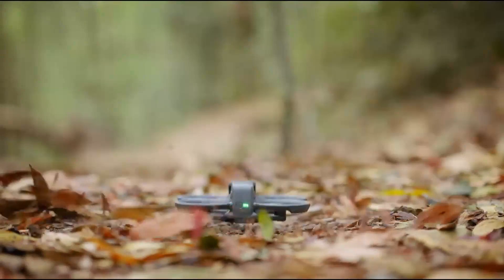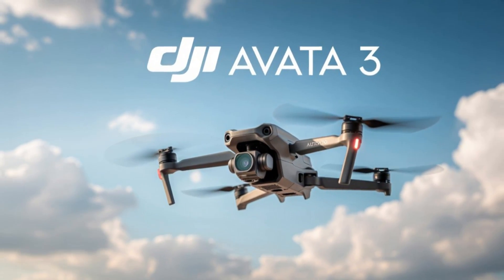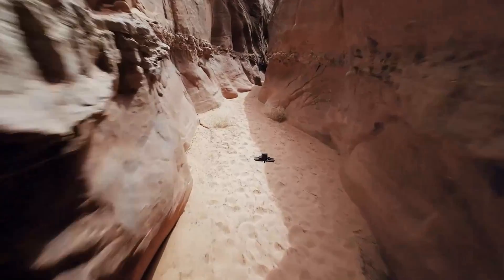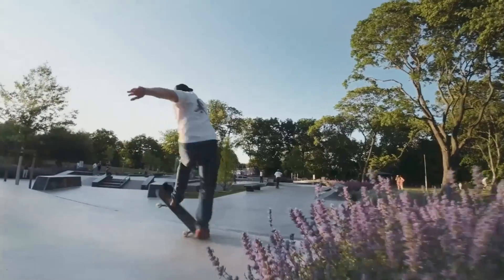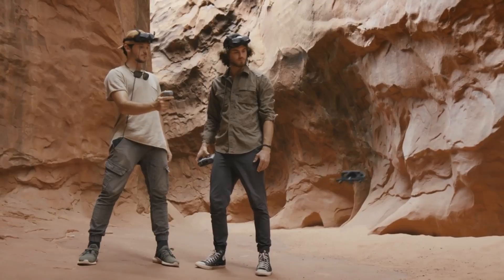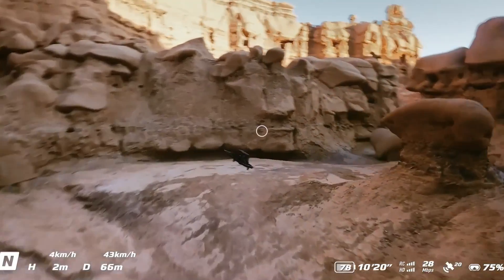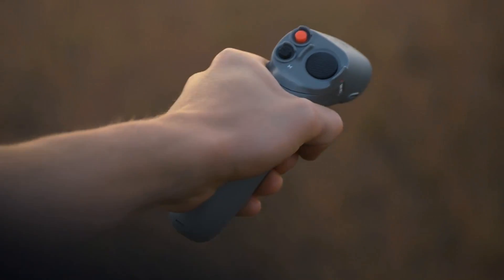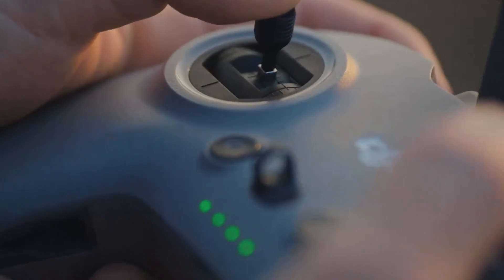DJI goes full throttle in 2025 with the Avata 3, its boldest FPV drone yet, perfect for thrill-seekers and creative pilots. Designed for responsive performance and smooth cinematic flying, this compact beast packs serious punch without the bulk. Whether you're zooming through tight spaces or crafting dynamic aerial shots, it promises to elevate your FPV game. Stick around as we break down why the Avata 3 is the most exciting DJI drone of the year.